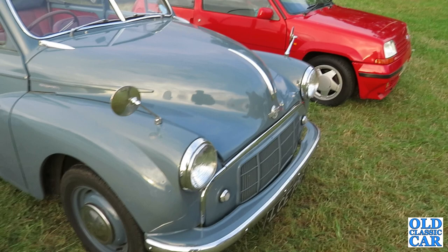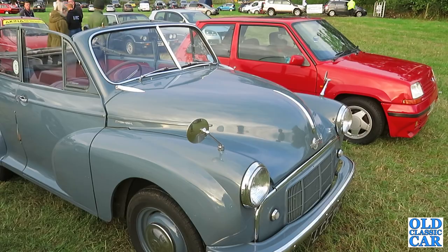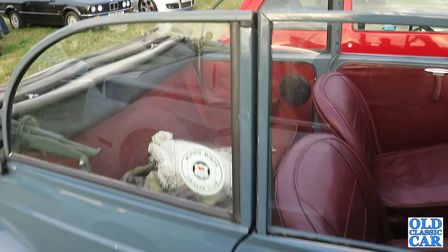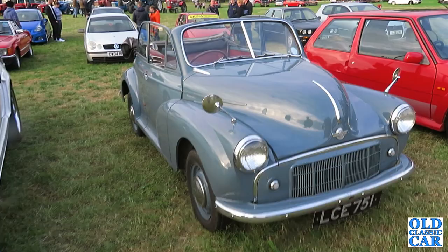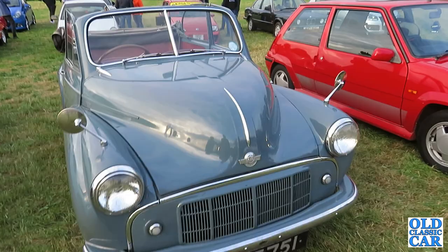Thanks very much to the owners for raising the bonnet earlier on and letting me have a quick look under there — that was a real treat. There are no signs at all; nothing gives the game away that this is anything other than a standard side-valve powered Morris Minor Tourer of 1953. Being such a unique car, I thought it deserved its own little video. The rest of the show you'll find in a separate video.